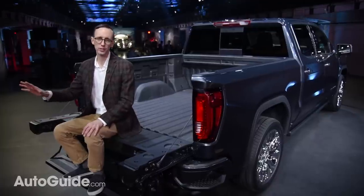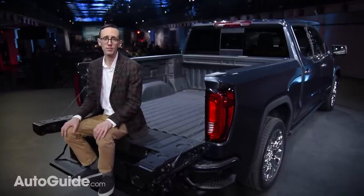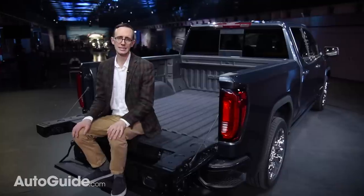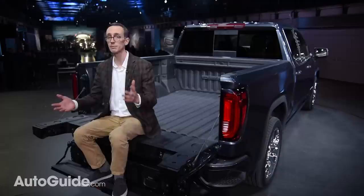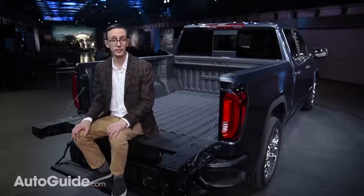There is way more to talk about here than I have time for in this video, so if you want to learn even more about the 2019 GMC Sierra, I invite you to hit the link right up there and head over to autoguide.com. This truck is scheduled to go on sale this fall, and pricing, fuel economy, and engine output figures will all be released closer to its on-sale date, so stay tuned.